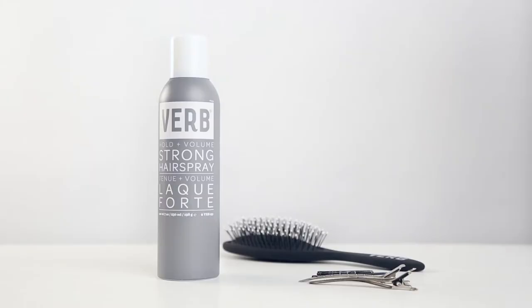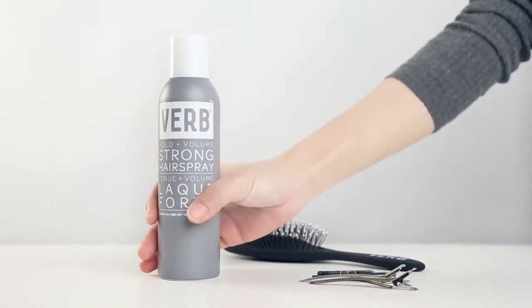The Strong Hairspray formula dries quickly, is layerable, and flake-free. To begin, K.O. will prep each of the following styles by spraying hair 8-10 inches from root to end.